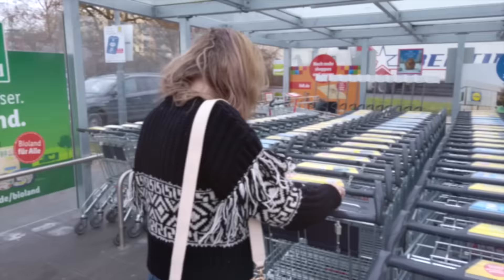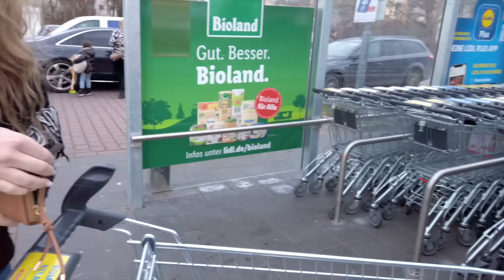Hey everyone, welcome back to the channel! I'm Heather and I'm Casey, and today we are checking out Lidl for the very first time. We've heard a lot about it and we've actually been waiting so we could film the first time going. We do content about life in Germany, traveling abroad, and a little bit of fashion. Consider subscribing after you watch the video — and give this video a thumbs up. Let's head into Lidl!